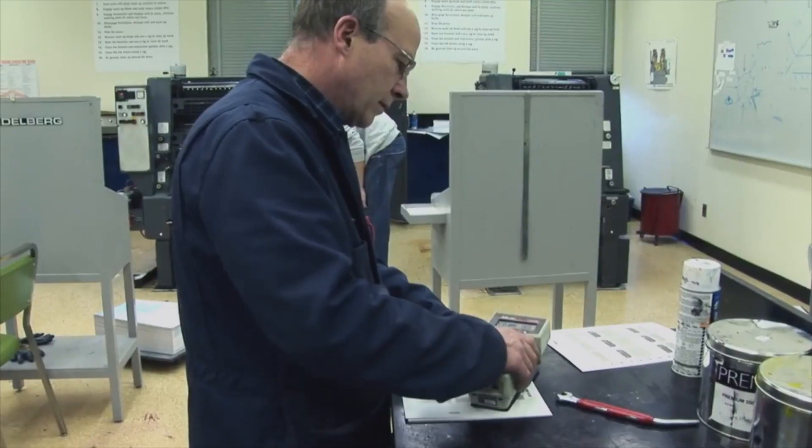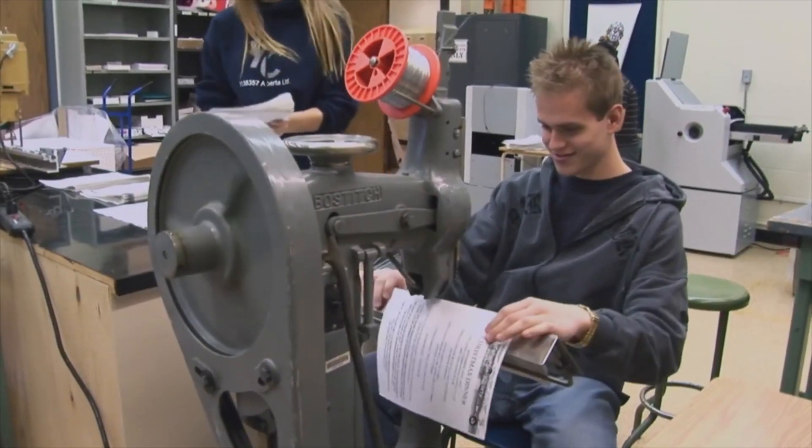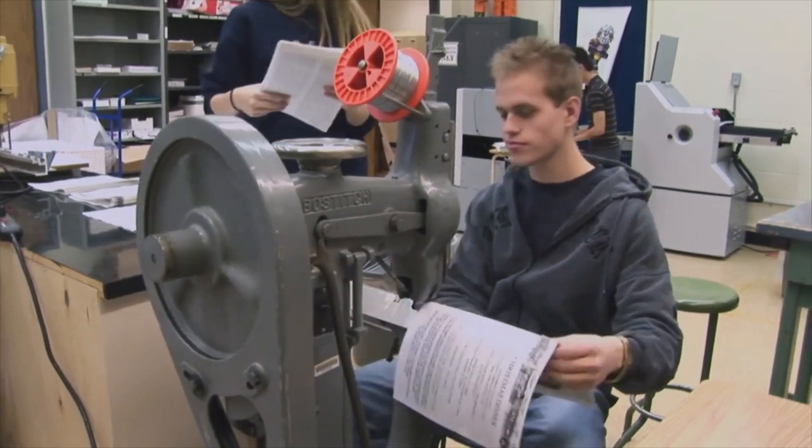We learn everything. We encourage self-learning, we encourage students to work together, to learn together. And I think in the process, we have a lot of fun.